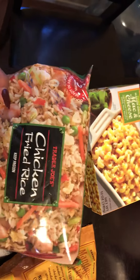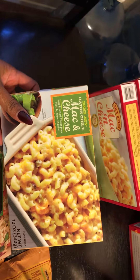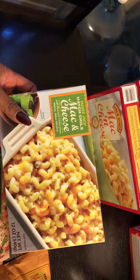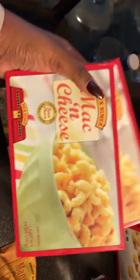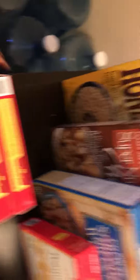First I got two bags of the chicken fried rice because the kids love the chicken fried rice. I got two boxes of the Trader Joe's hatch chili mac and cheese — these are really good if anyone's tried them. I got the regular mac and cheese for the kids, two of those.